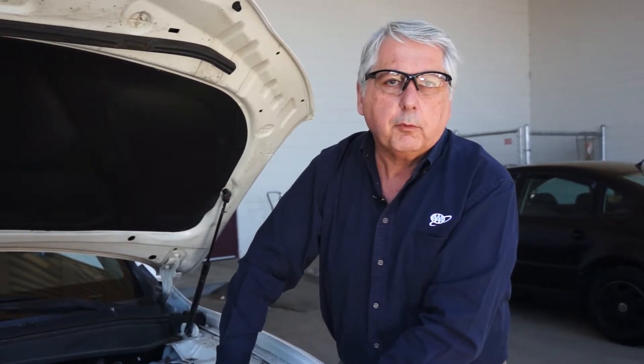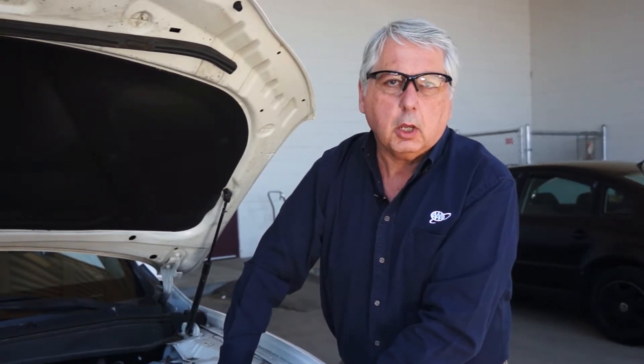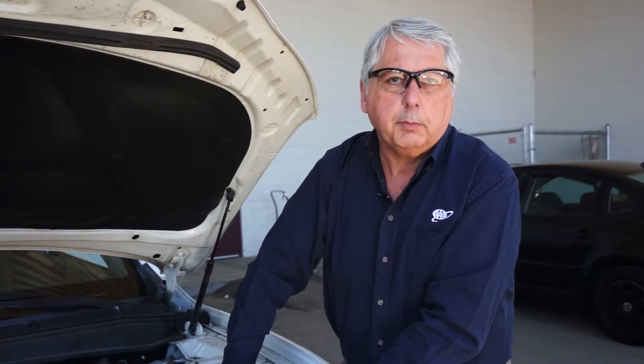By replacing the air filter, you'll guarantee you'll get better performance, perhaps better fuel economy, and the engine will just be in better shape because of it.